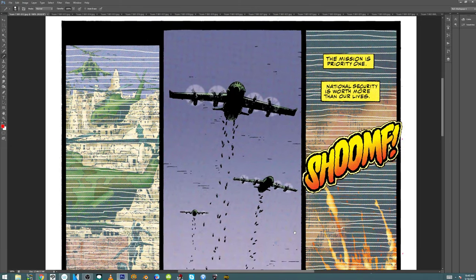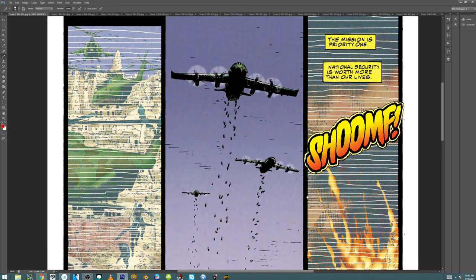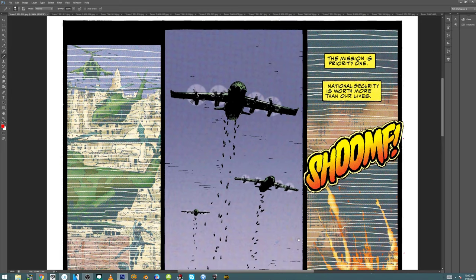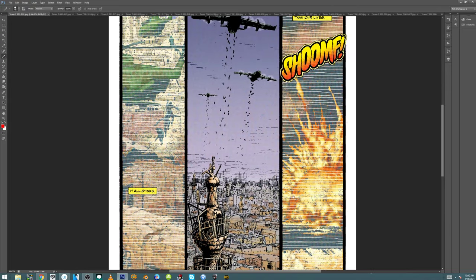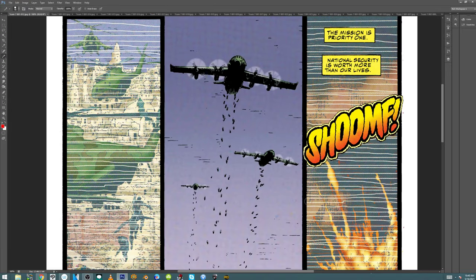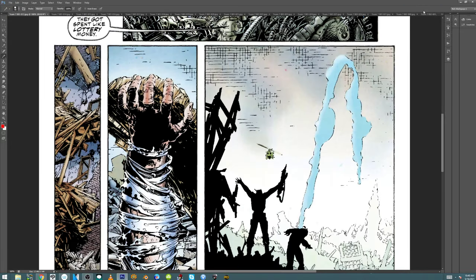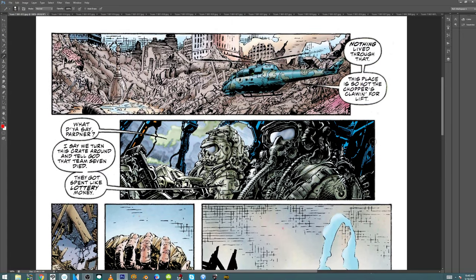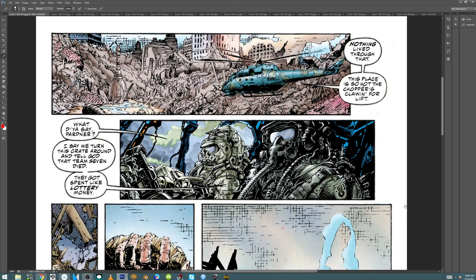I could use Lee Bermejo as an example because he came in a little tiny bit after me. The desire to want to get good, but also have to produce at a pretty good clip, actually did strengthen us. It didn't work that way for everyone — some people struggled with it, and we did too. But if you stuck to it — Michael Turner had a shot like this in Ballistic number one.